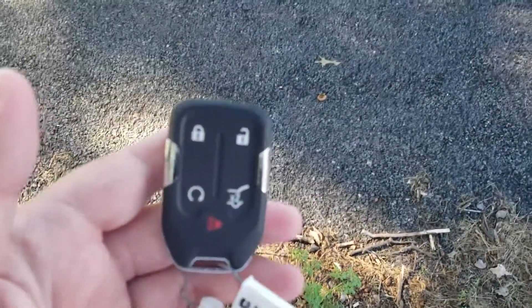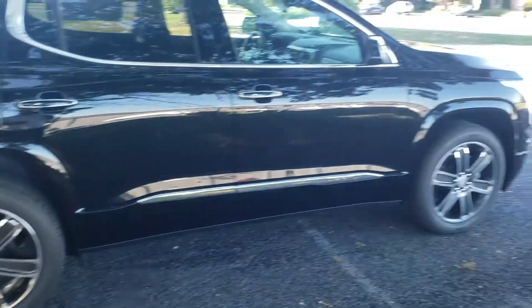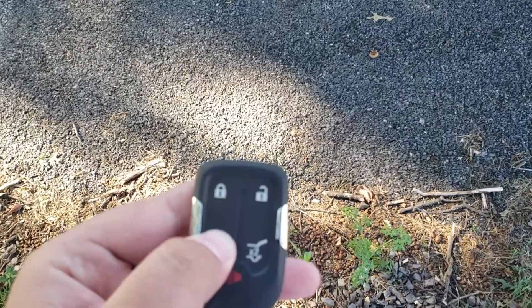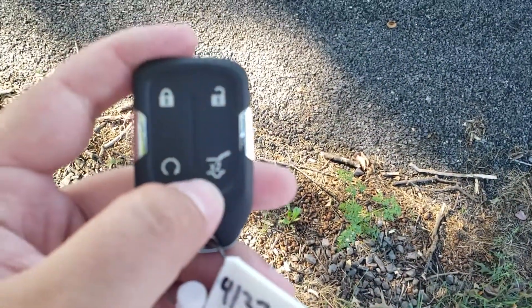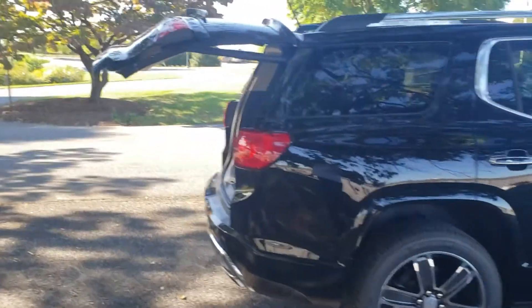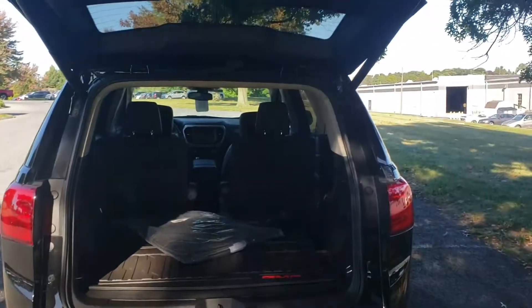Now as you can tell, this is the key. It is push button start. It does come equipped with remote start — if I press the lock and then press and hold, the vehicle will remote start. If I press and hold it again it will shut off. That'll run for 15 minutes for two whole cycles. Also on the key fob, this button pressed two times is for the rear liftgate, which is powered and programmable. It also has the hands-free option — you actually kick over here in the corner and it'll open and close.